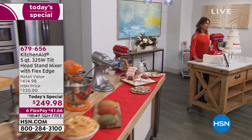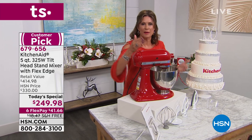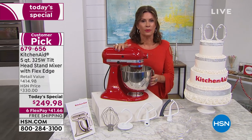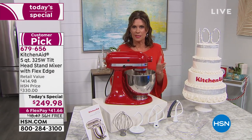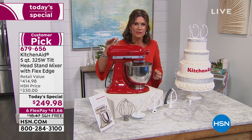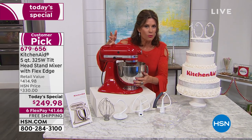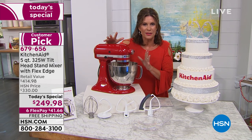Hard to believe — since 1919 KitchenAid has been in our homes, and it gets better and better. But today nothing gets better than being able to offer you their best seller. There are a lot of KitchenAid choices when it comes to stand mixers, and this is the one you love. It's got the power you want with 325 watts, the capacity with five quarts, and that tilt head that makes it so simple and easy to use.